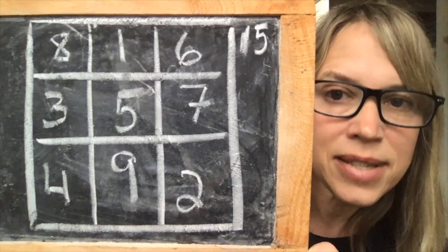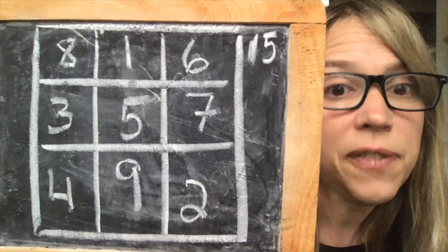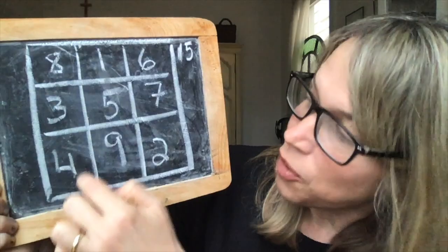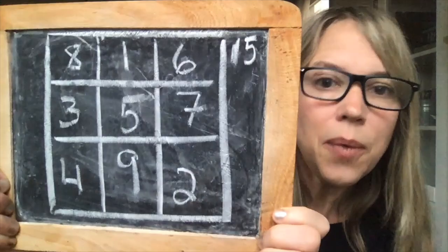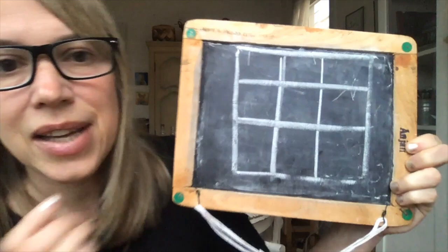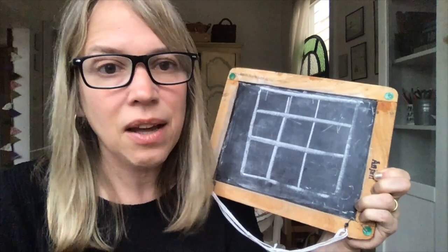If you start checking it: eight plus one is nine, plus six is 15; eight plus five is 13, plus two is 15; four plus five is nine, plus six is 15 — and it will work out perfectly. Now I'm going to flip this over and show you how to do this on a blank grid. This is a general method that will work even for bigger grids, but it only works for odd sizes — so three-by-three, five-by-five, seven-by-seven.